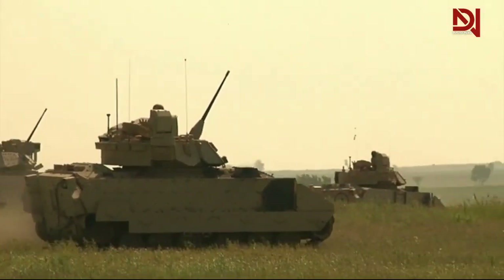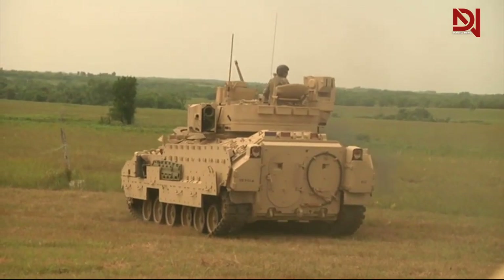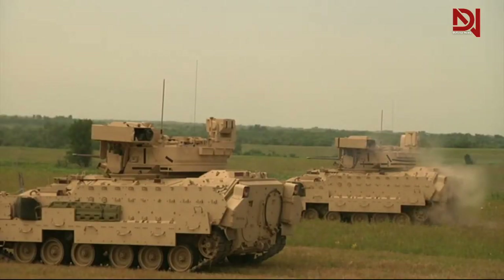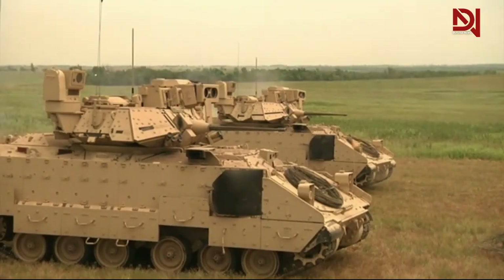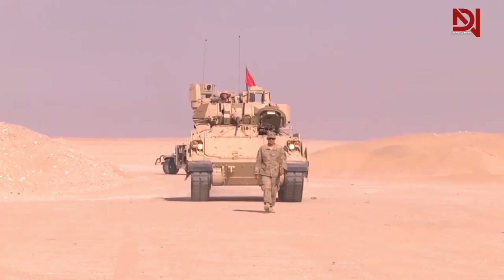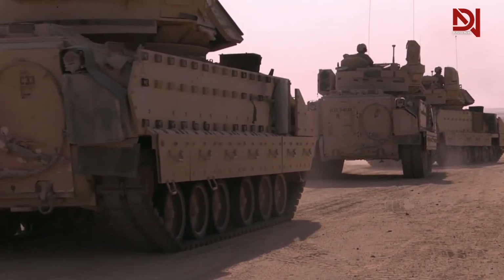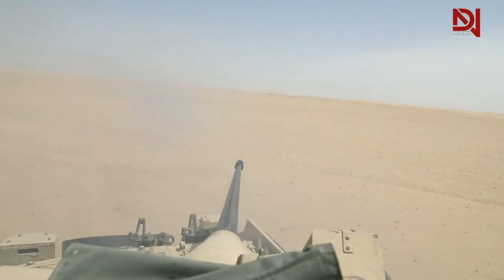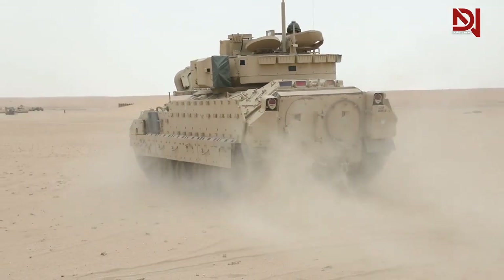This time, we're going to talk about one of the favorite military vehicles among soldiers, the M2 Bradley Infantry Fighting Vehicle. This vehicle is not to be underestimated. With its thick armor and sophisticated weapons, the M2 Bradley is the go-to armored vehicle for infantry forces in every military operation. We're going to discuss its protection and resilience, weapon capabilities, and maneuverability in difficult terrain.